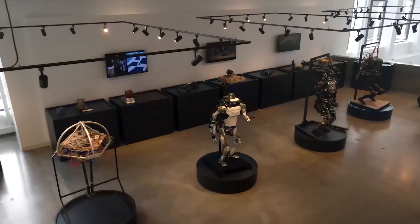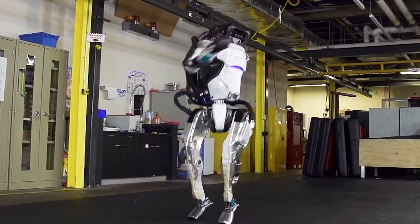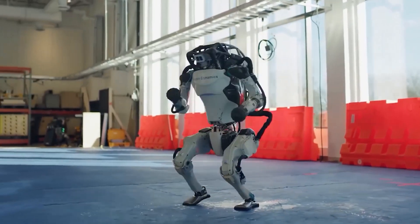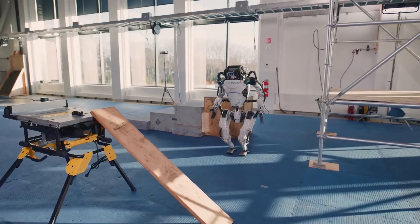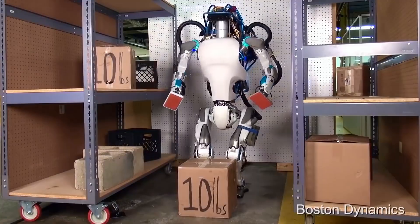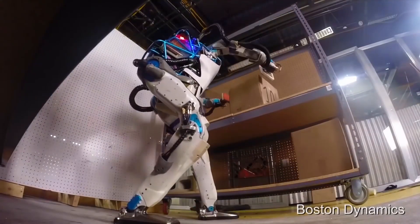Boston Dynamics is a company that's doing some really cool stuff with robots. They're building machines that can move around and do things as humans can, and one of the most impressive robots they've made is this super robot. It's nothing like you've ever seen before — it's like it's got a mind of its own. It can do all sorts of tasks with such accuracy and speed.